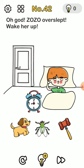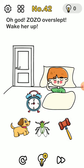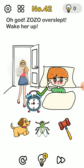ZoZo overslept — wake her up! None of the obvious actions will work; what you really have to do is knock on the door for his mom to wake him up.